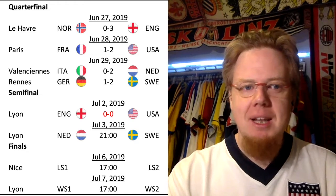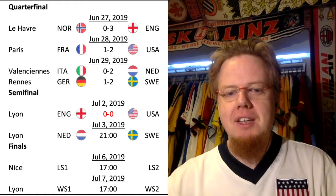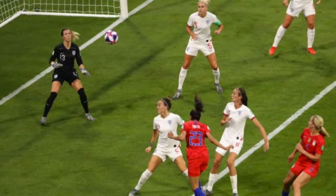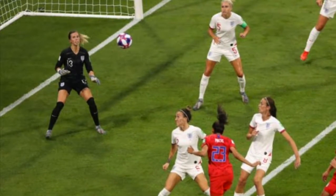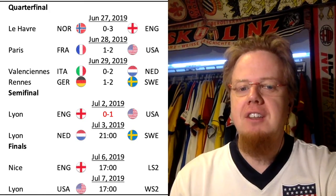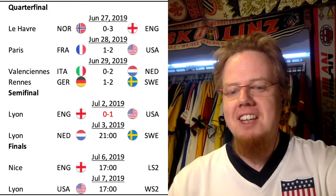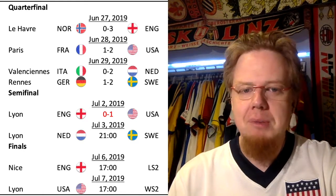So in Rapinoe's place, Press played in the attack, and that paid early dividends. There was a cross coming in in the 10th minute and Press headed it in almost unimpeded. I have to say I didn't like the English defending there — this header could have been better defended. But she gets the goal and makes up for Megan Rapinoe not being there.